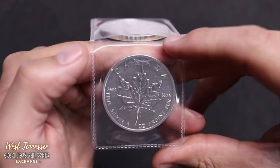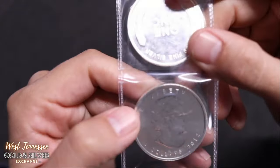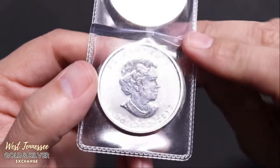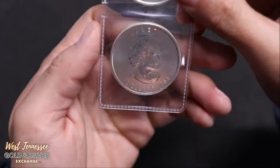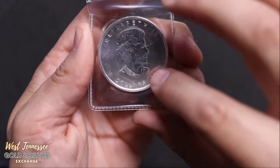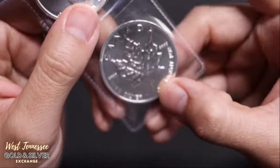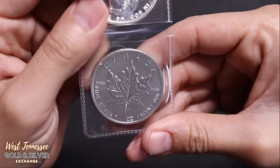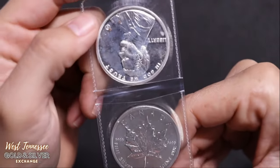And attached to it is this maple leaf. This one right here is from 2012 — I believe that's on the flip, not on the coin. But that is a nice five dollar maple right here, a one ounce silver coin from Canada. That was part of this collection as well.